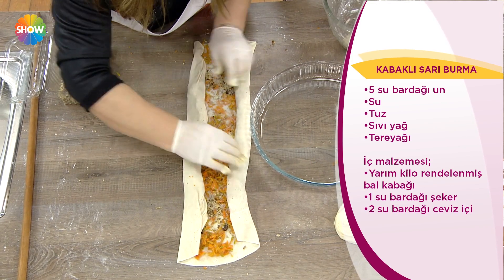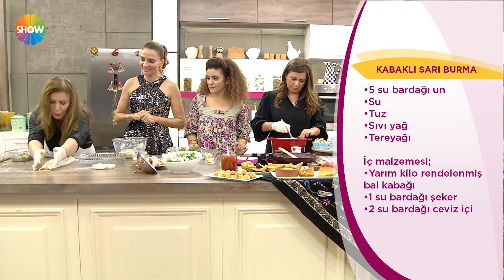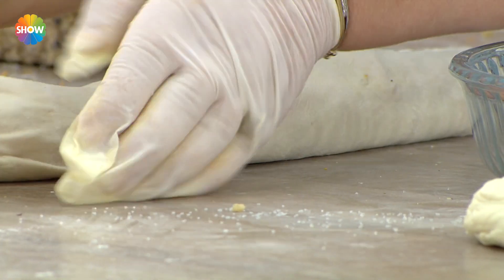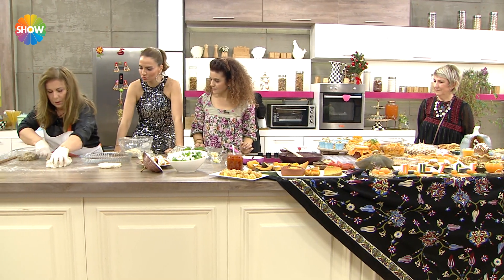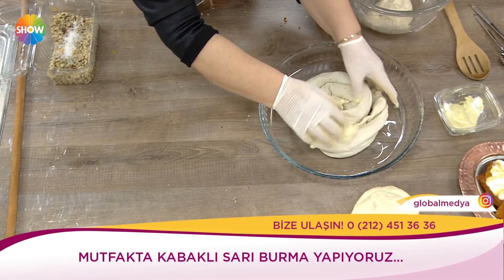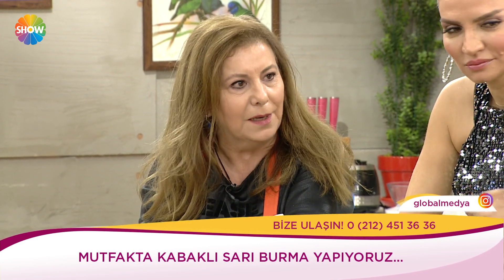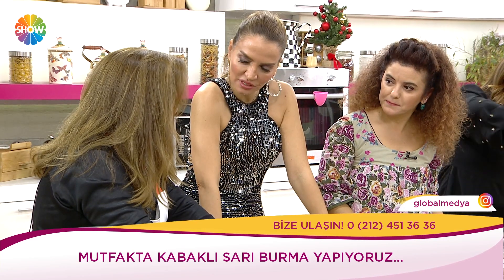Kabaklı sarı burma — güzel bir börek oluyor. Çayların yanında hanımlar çok rahatlıkla yapıp ikram edebilirler. İçine biraz peynir koysaydık mesela tulum peynirlerinden nasıl olurdu? Kabaklı peynirli nasıl bir ikili olur? Bir denemekte fayda var aslında.